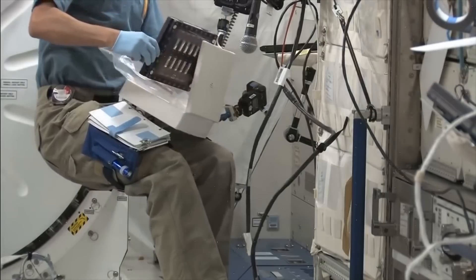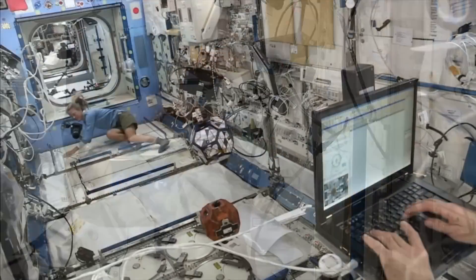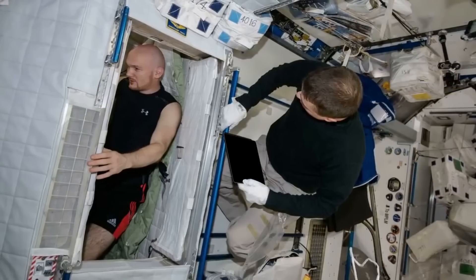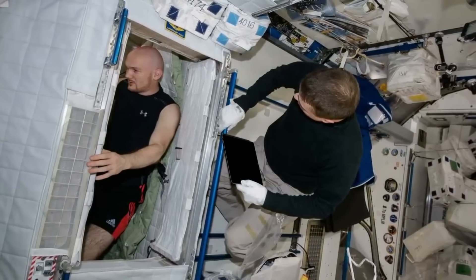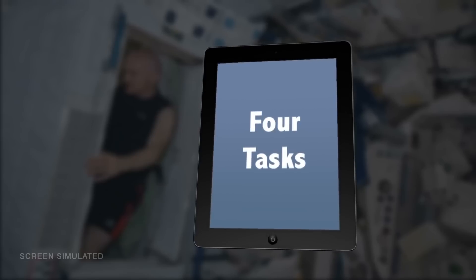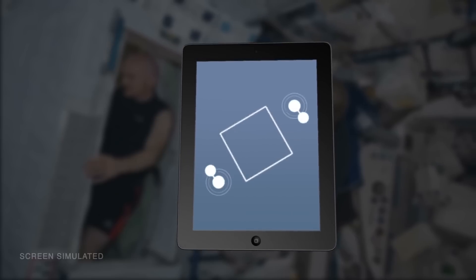The fine motor skills experiment studies the effects of long-duration microgravity on the type of fine motor task performance required to interact with computer-based devices, such as tablet computers with touch screens. Crew members will complete four types of tasks on an iPad: pointing, dragging, shape-tracing, and pinch-rotate.